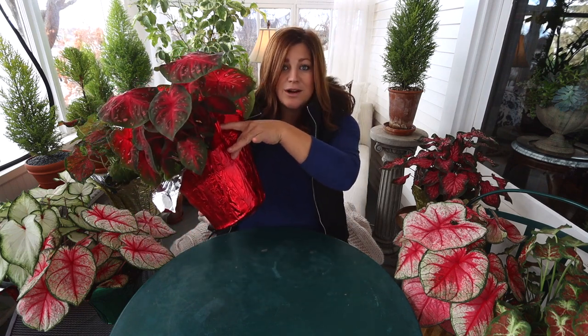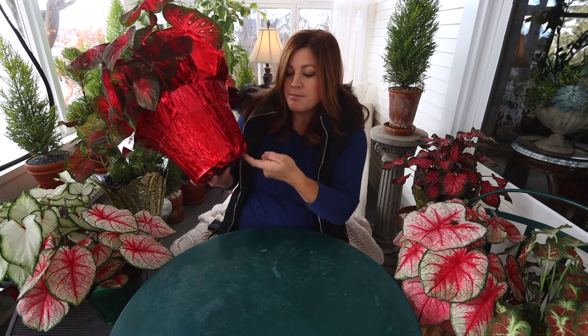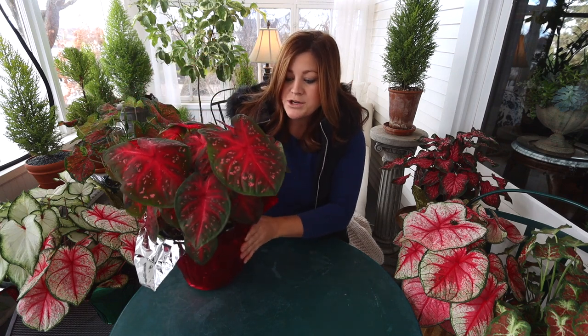I like how they package these like a poinsettia with the foil. If you pick up a plant with foil like this and want to keep it for the holidays, make sure to take a razor blade and make a couple slits in the bottom, because often they don't have any drainage. Even though caladiums want to stay moist, they don't want to sit in water — that's not good for them.